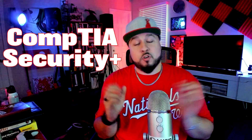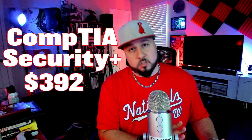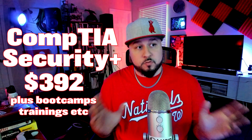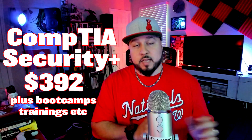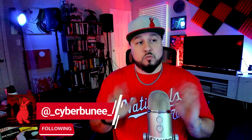At this moment, the CompTIA Security+ exam costs $392 — and that's just the exam voucher, not including any coursework, boot camps, or classes you might bundle with it. Those can be thousands of dollars extra. So for just the exam, Security+ is $392 as a one-time fee, whereas the Google certificate is a monthly subscription at $49.